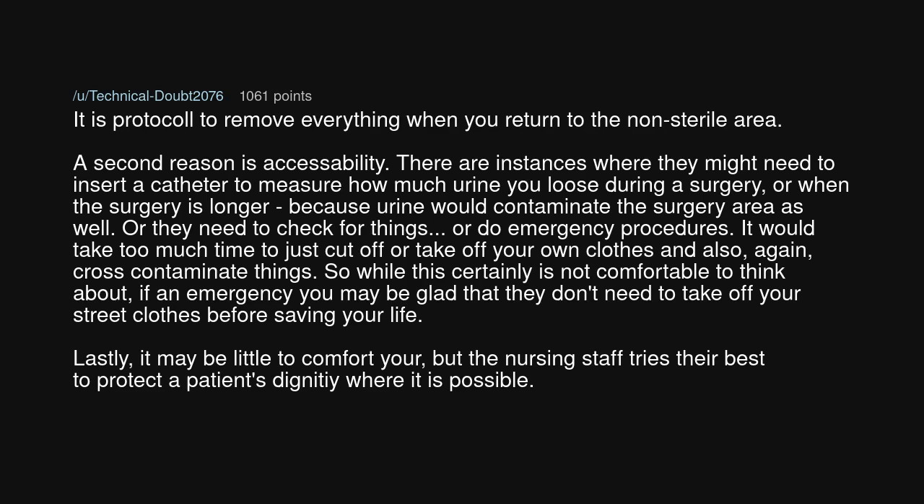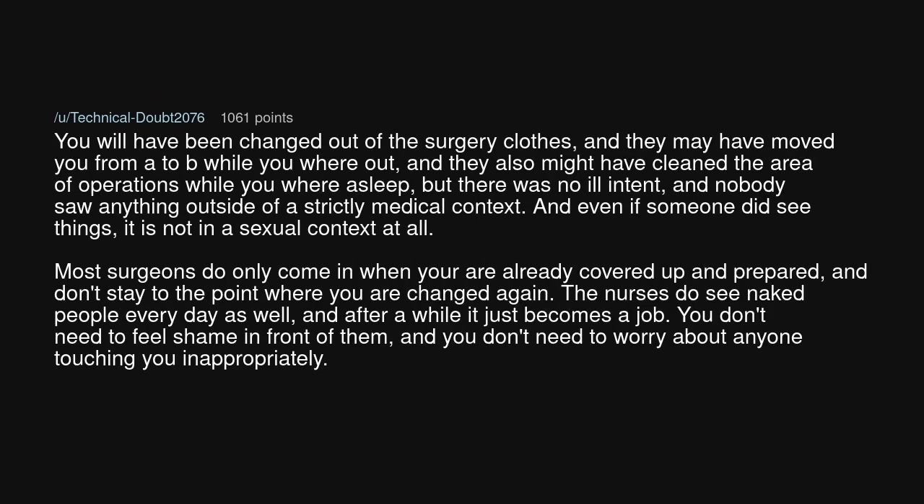It may be little comfort, but the nursing staff tries their best to protect a patient's dignity where it is possible. You will have been changed out of the surgery clothes, and they may have moved you from A to B while you were out, and they also might have cleaned the area of operations while you were asleep. But there was no ill intent, and nobody saw anything outside of a strictly medical context. And even if someone did see things, it is not in a sexual context at all.